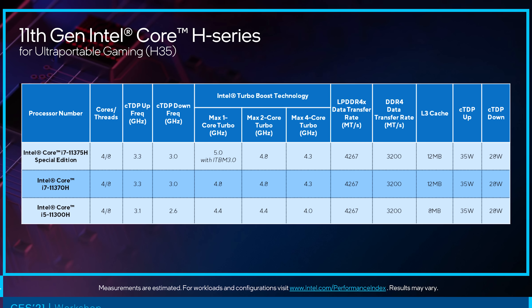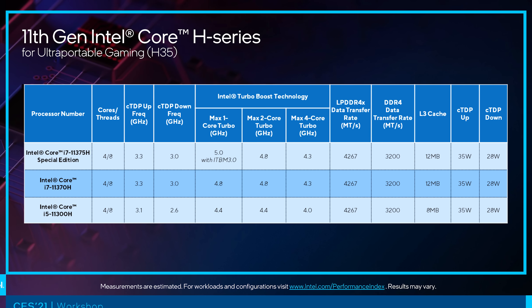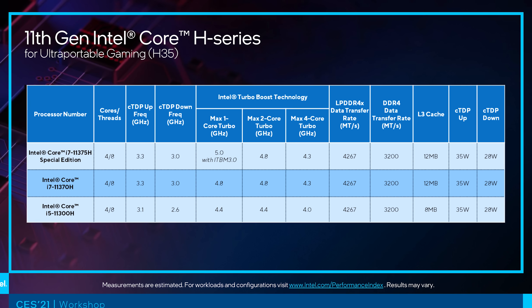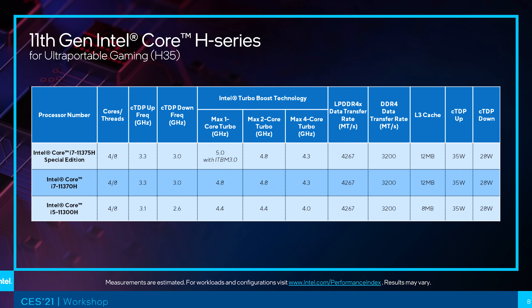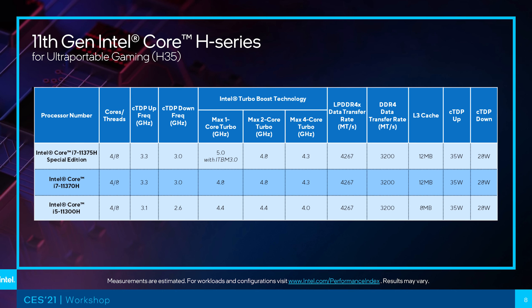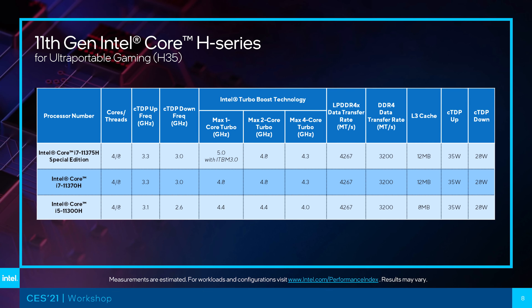Intel have just announced three new 11th gen Tiger Lake processors for ultra portable gaming laptops. Intel refers to these new chips as H35 series, presumably because they have a 35 watt TDP. Based purely on the specs, they just look like better binned versions of the other quad core Tiger Lake chips currently available, like the i7-1185G7 which is a 28 watt part. The three H35 processors include the 11300H, 11370H, and 11375H.